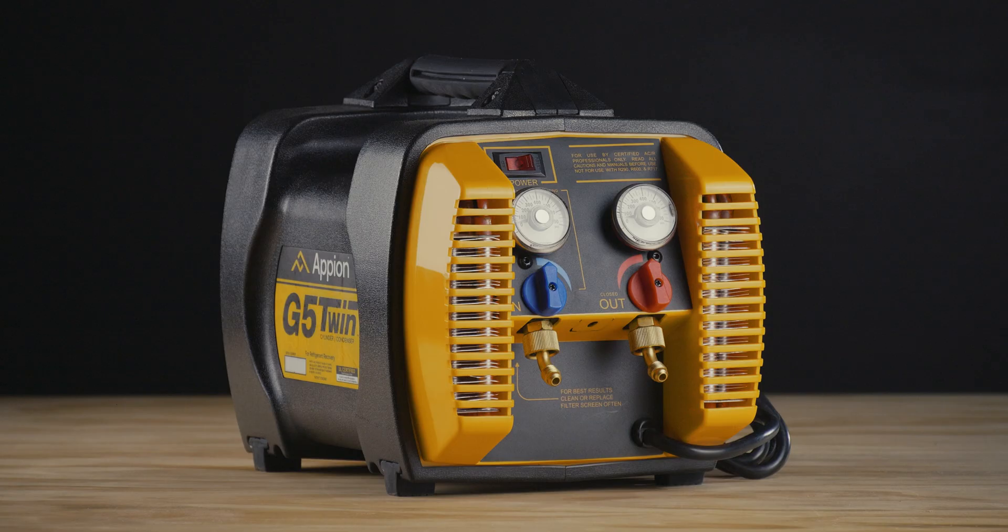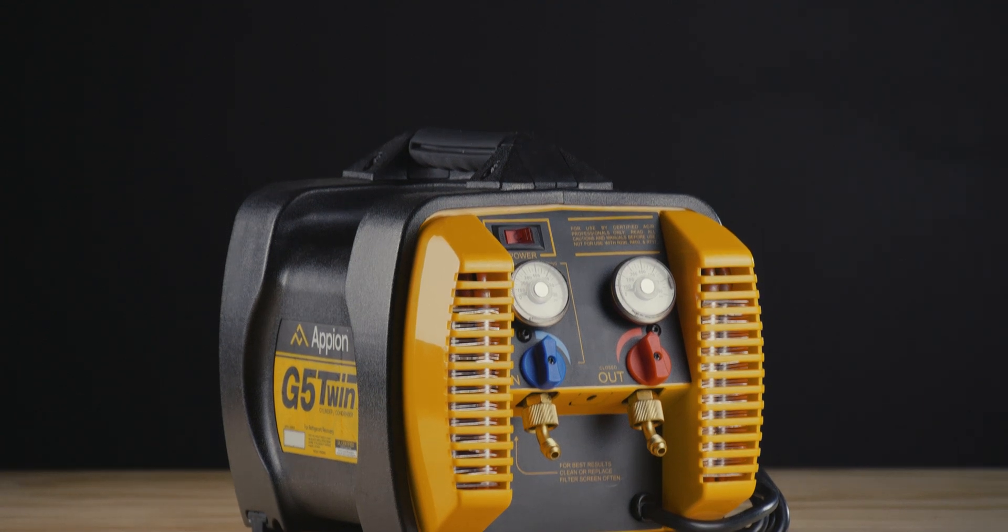When you need speed and reliability, look no further than the technician-favorite G5 Twin from Appion — the only recovery-specific machine capable of recovering both liquid and vapor without compromise. Contact your preferred local distributor to get yours today.